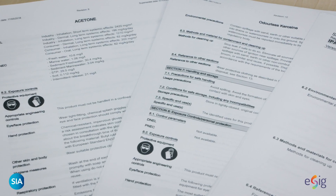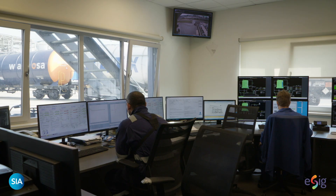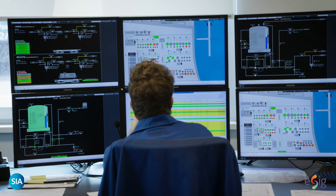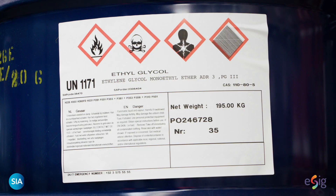So what happens if something does go wrong? Your safety data sheet will give you advice on how to deal with most incidents, spillages, fires, and personal exposure. Make sure that all operators understand this data and are aware of where they can find it.